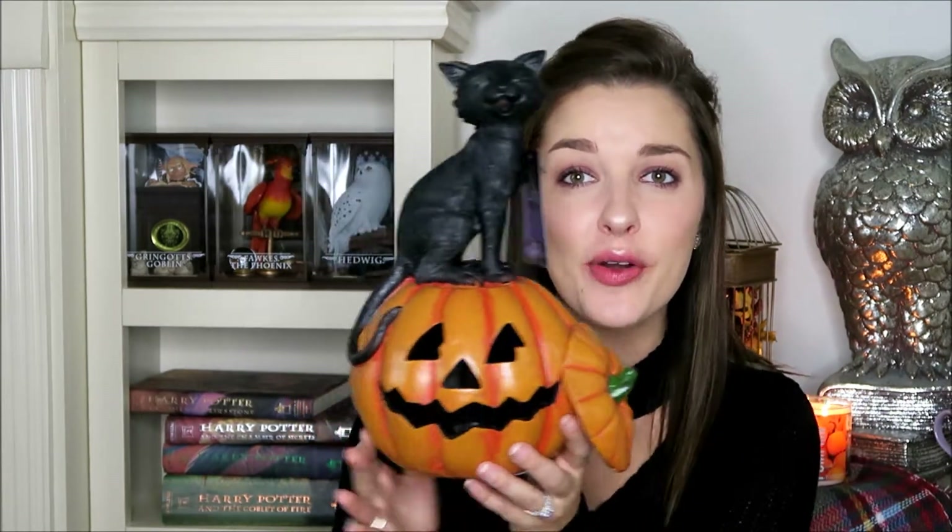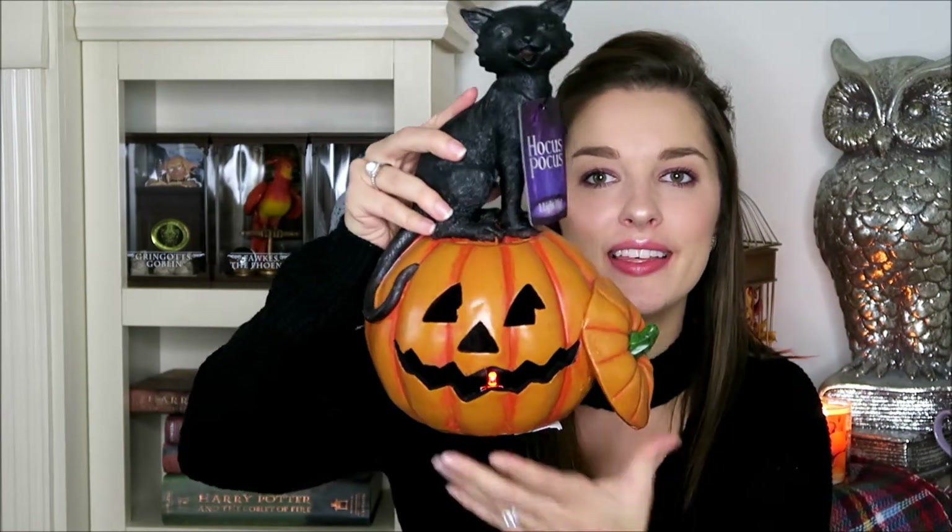The next item is this little pumpkin with a black kitty sitting on top. We didn't notice in the store, but when we brought it home we discovered it actually lights up. Inside the pumpkin there's an LED light that lights up green and orange and all sorts of different colors. This was $11.99 for the pumpkin with the little kitty.